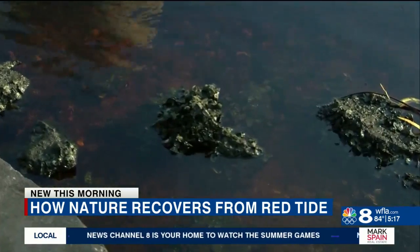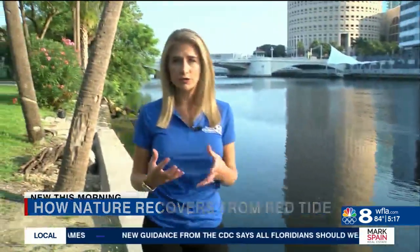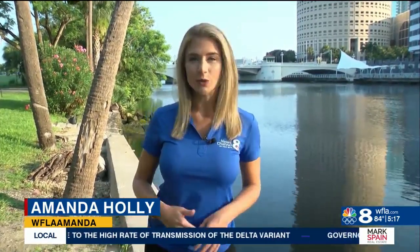The Ocean Rescue Alliance has approval from the FWC and Army Corps of Engineers to start planting structures for oyster colonies in Hernando County. They plan to seek approval for both Hillsborough and Pinellas as well. Reporting for Eight on Your Side, Amanda Holly.